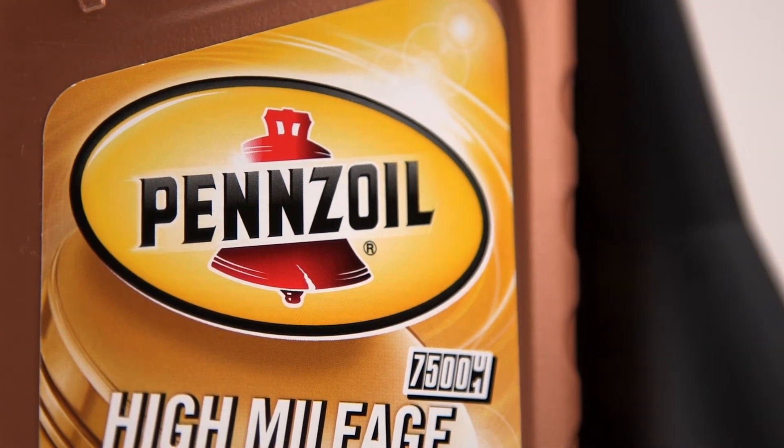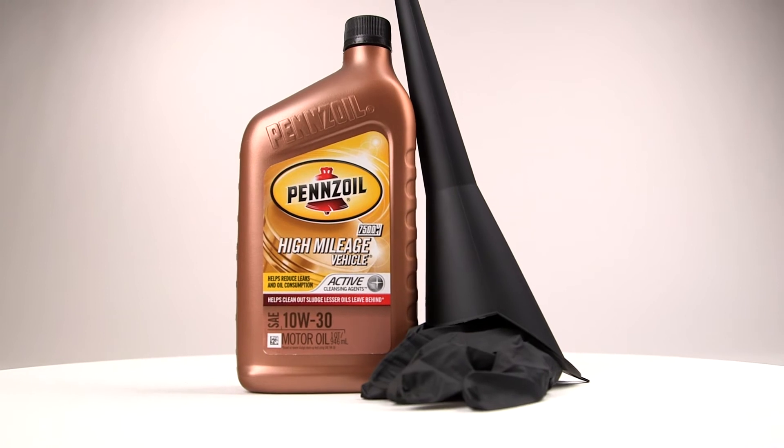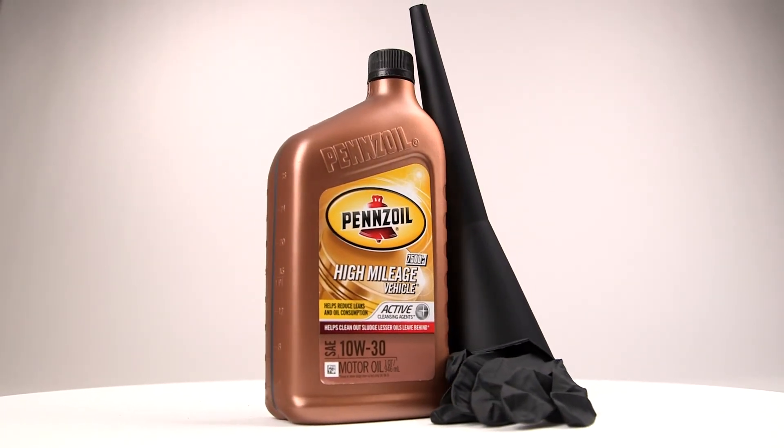Pennzoil High Mileage has special conditioners to help reduce leaks and lower oil consumption. It will also fight sludge buildup, giving your aging vehicle a new lease on life.